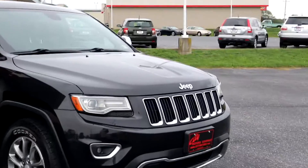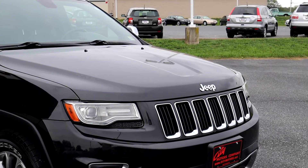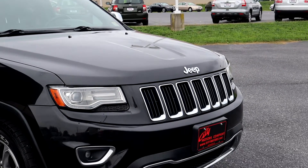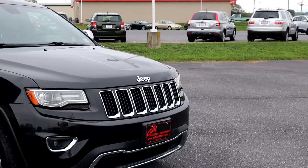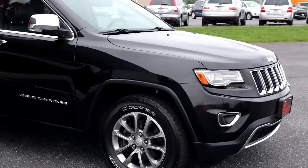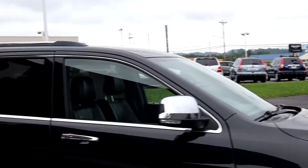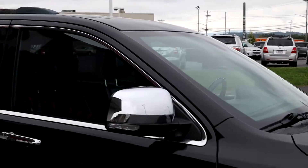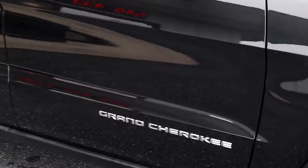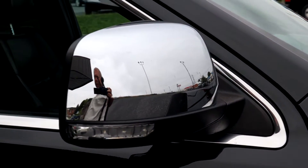It starts with those headlights. I absolutely love the LED surround in those headlights — it is optional, and it is on this one. You do get your fog lights as well, and that thing looks awesome going down the road. You do get your premium alloy wheels, the chrome package with chrome accents, which looks really good, and LED signals in your lights.